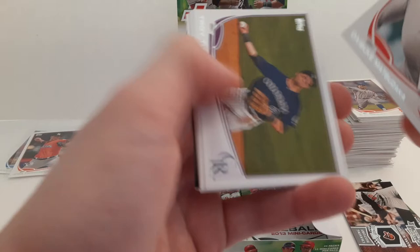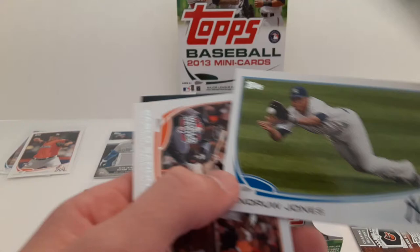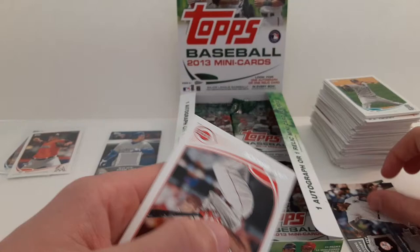Lucas Luetge. Elliot Johnson. Troy Tulowitzki with the Rockies. Coco Crisp. Andruw Jones. Pablo Sandoval. Then another Chasing History card of CC Sabathia.